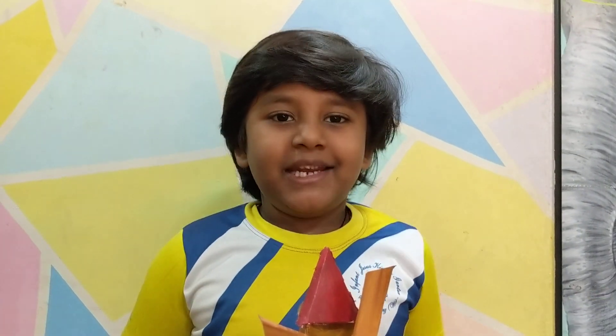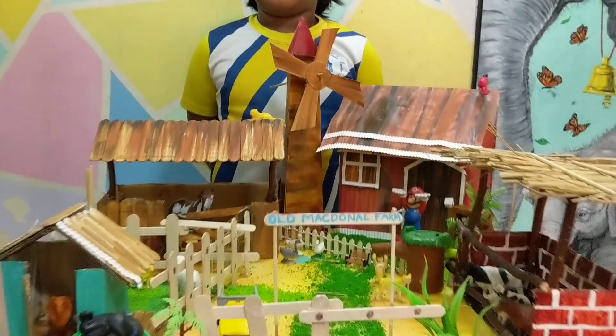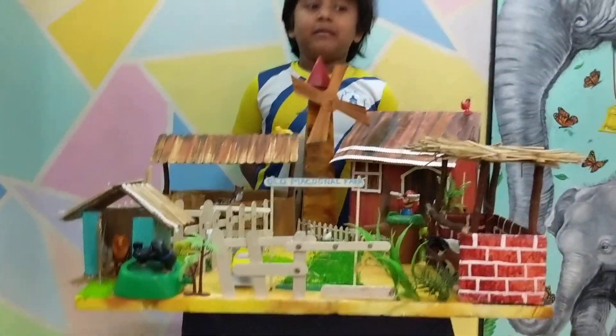Hello everyone, my name is Kegel Kieran Mandrikar and I am in Senior KGA. Welcome to my Old McDonald's farm. Come, I'll take you to the Old McDonald's farm.